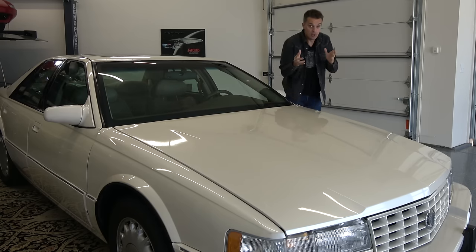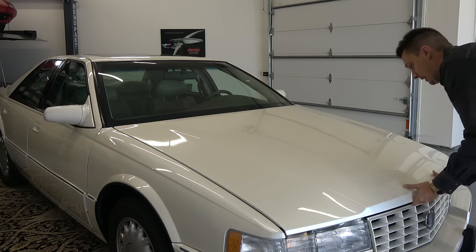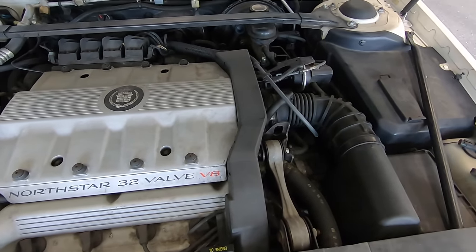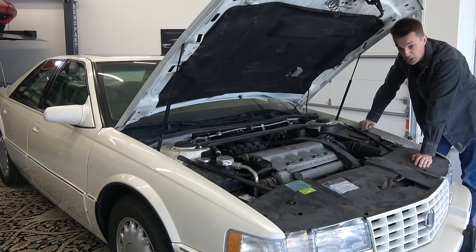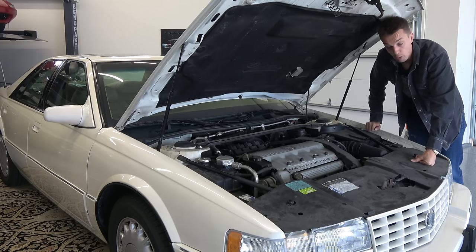The Cadillac North Star head gasket problem is probably the worst I've ever heard of — the most widespread, the most devastating and ridiculous. What happens with this all-aluminum, almost 300 horsepower V8 is the bolts that hold down the aluminum heads to the aluminum block strip in the fragile aluminum block. This allows a death match between the combustion chamber and the cooling system, which results in the death of the owner's wallet.